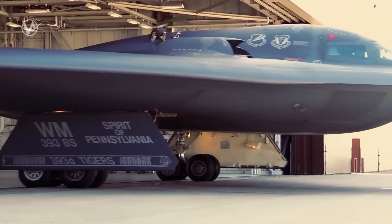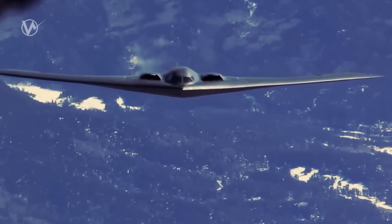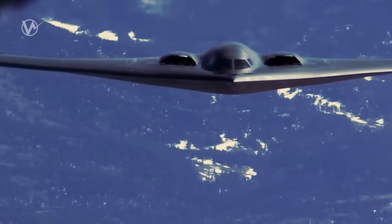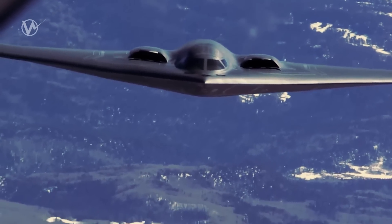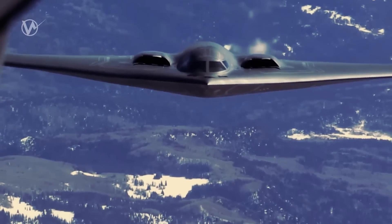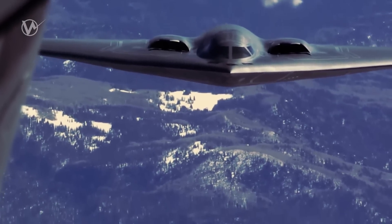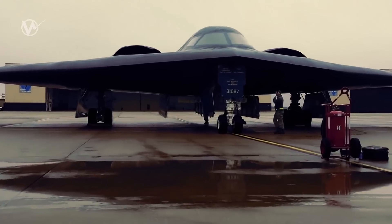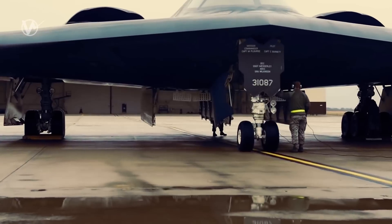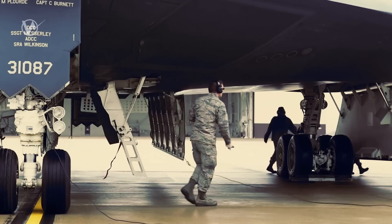The return of the Spirit of Pennsylvania symbolizes a step forward in technological advancements and experimentation. With upgrades such as the integration of Spirit Realm 1 and the potential support for weapons like the GBU-72B bunker buster bomb, the B-2 Spirit remains a formidable asset for the U.S. Air Force. Its recent employment of Quick Sink during RIMPAC exercises further underscores its impressive capabilities, and this versatile stealth bomber continues to play a crucial role in ensuring the nation's defense and security.